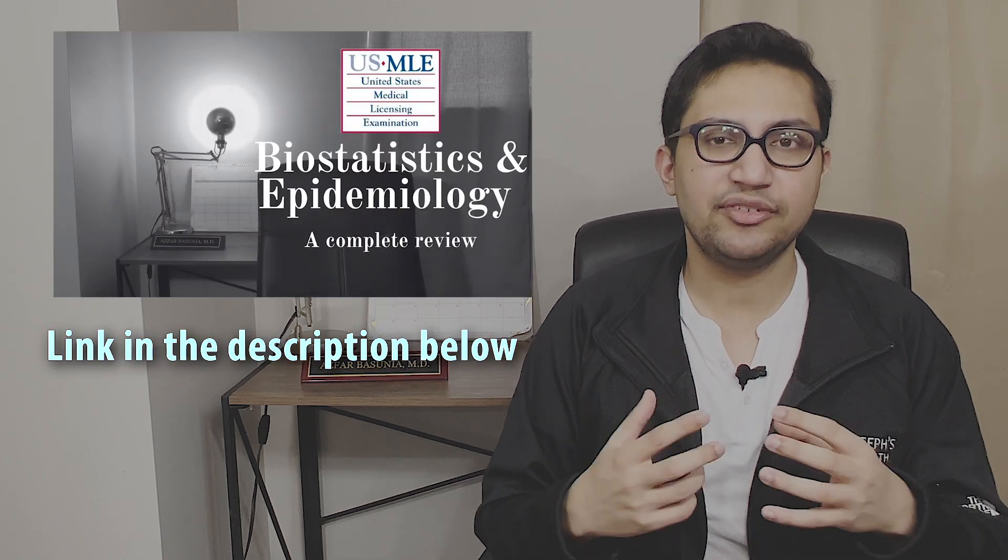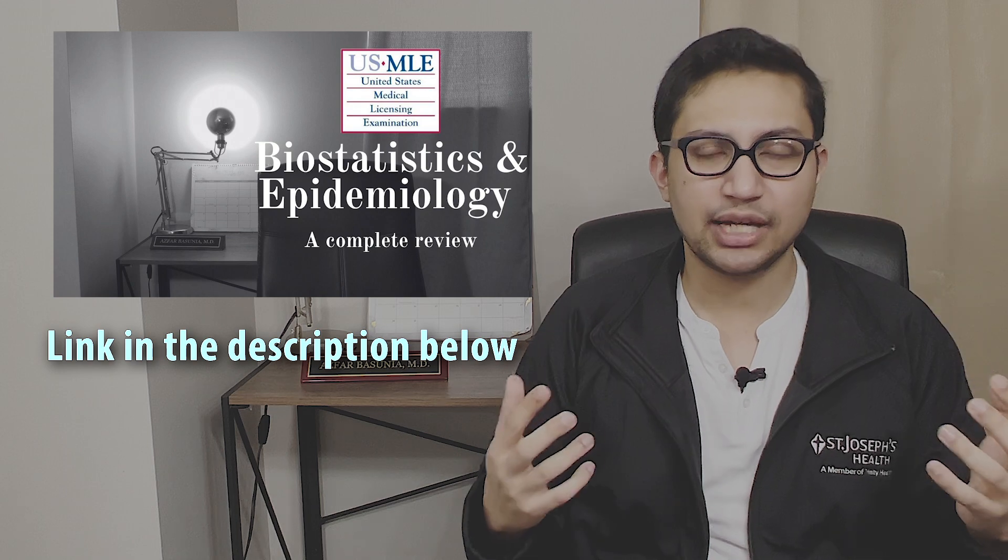That's it for today's video. Thank you so much for watching. Please check out my Biostatistics playlist where I comprehensively cover almost every single topic on the USMLE syllabus. Best of luck on your CK exam, and remember, your step score does not define you nor the excellent physician you will become in the future. Stay well and see you next time.